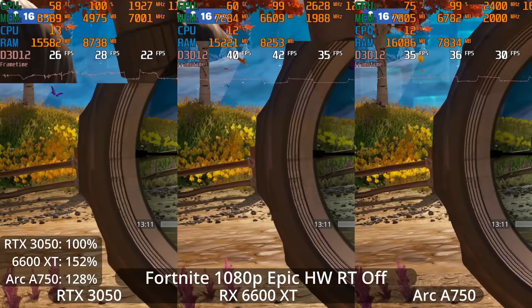You can see frame time spikes again — worst on the ARC A750. With hardware RT on at high settings, we couldn't get a 60fps lock from the 3050, and turning on medium settings would turn off features like Lumen, Nanite, and virtualized shadows — which are the whole point of Unreal Engine 5. We're not doing realistic Fortnite settings; we're trying to test the new UE5 features. So instead, I've enabled upscaling.